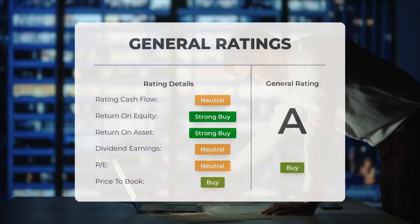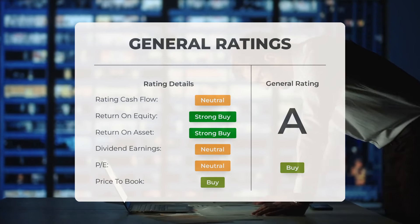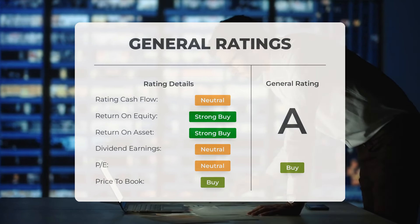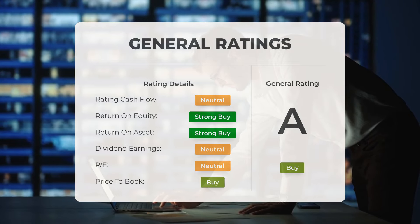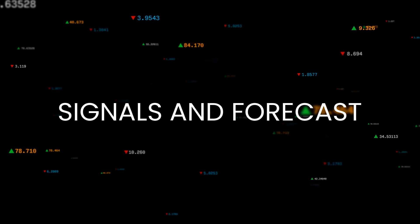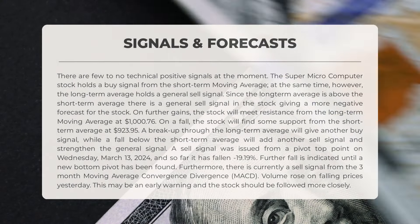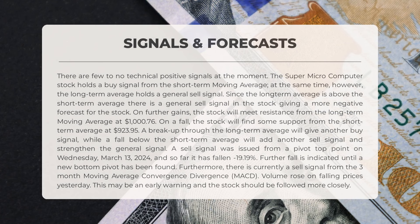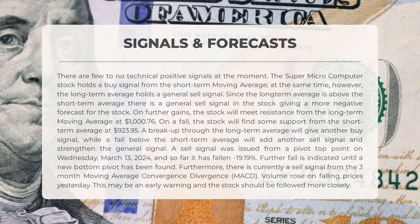Analysts have rated Super Micro Computer stock as a general buy. They have labeled the P/E ratio and price-to-book as buy. Additionally, for return on investment, analysts have assigned a rating of strong buy. Currently there are few positive technical signals — the short-term moving average indicates a buy signal, but the long-term average suggests a sell signal.